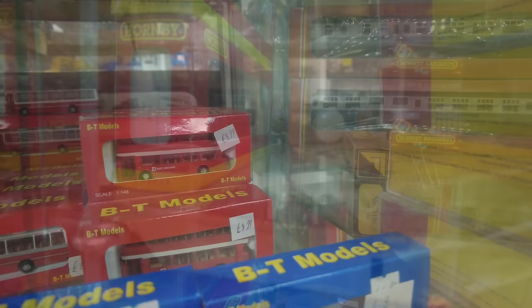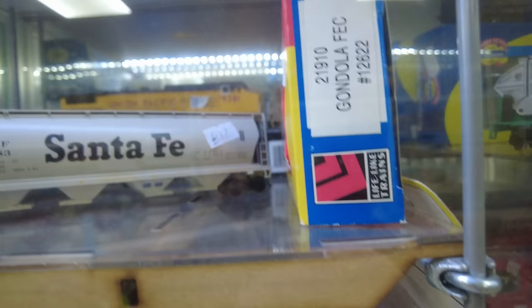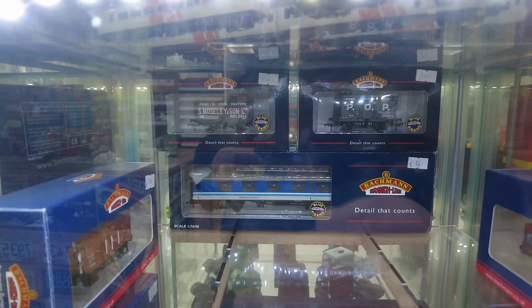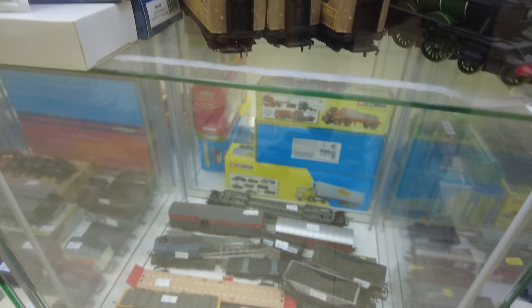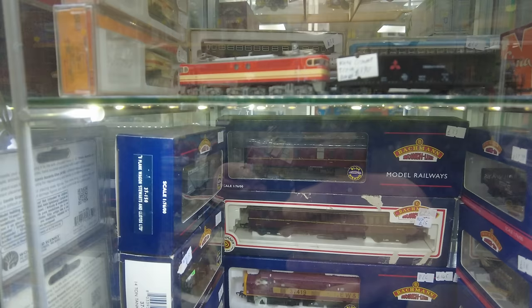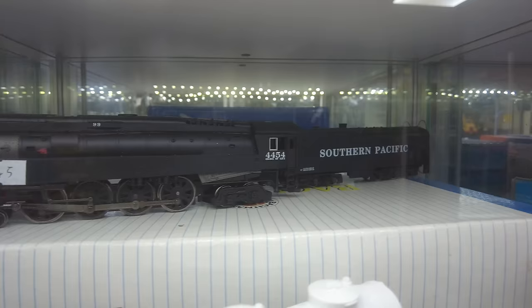BT models — not heard of those before. Some most different buses there, let me zoom in on that one. On to some Backman bits and pieces — I love the Union Pacific at the back there, awesome. The Southern Pacific Railroad located at the top there — very nice, very nice indeed.